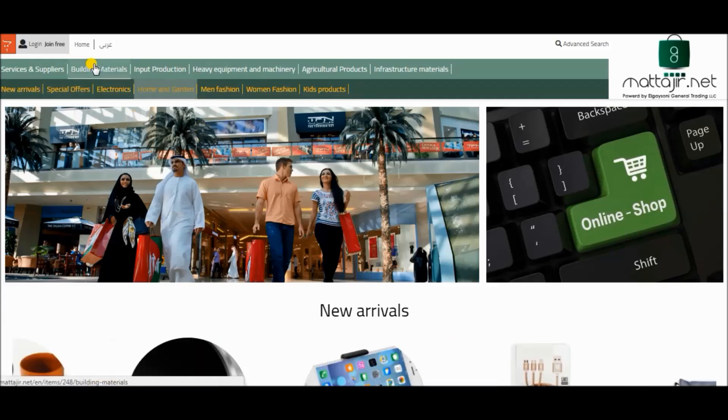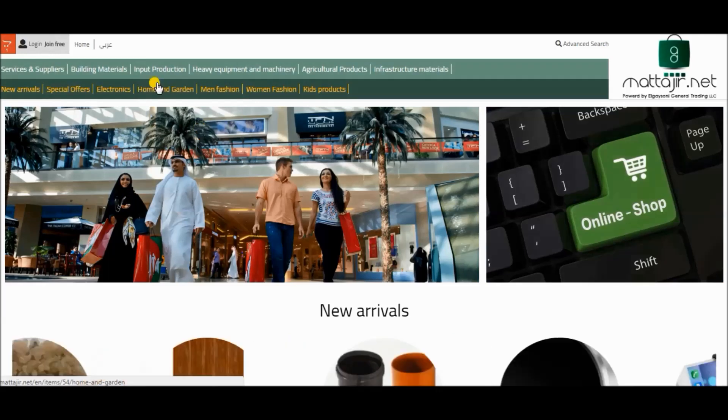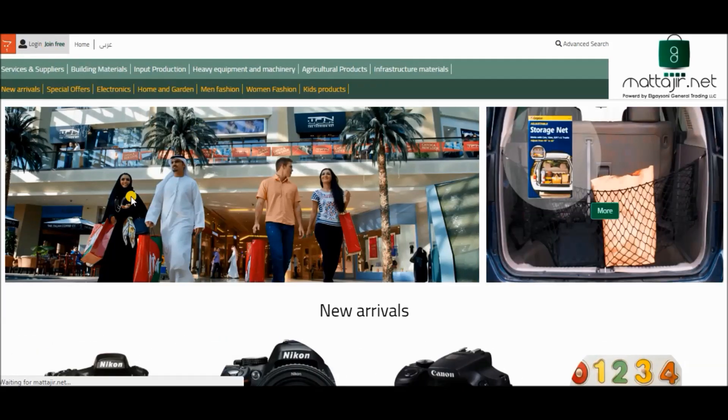To register in Matajir, simply choose your language, then press join for free.